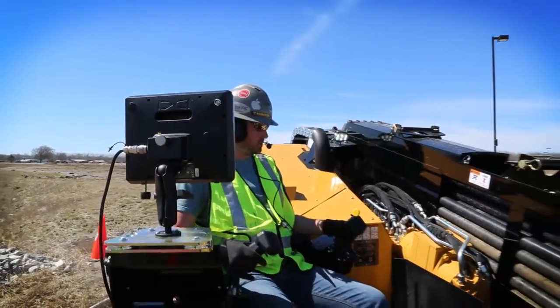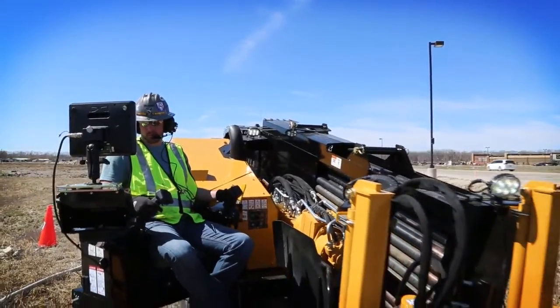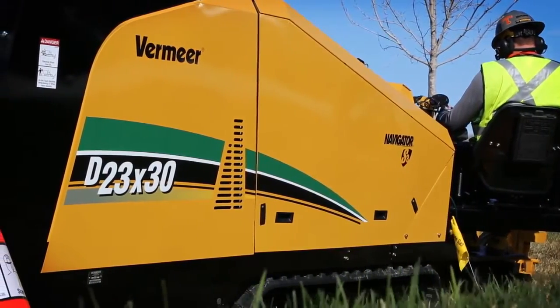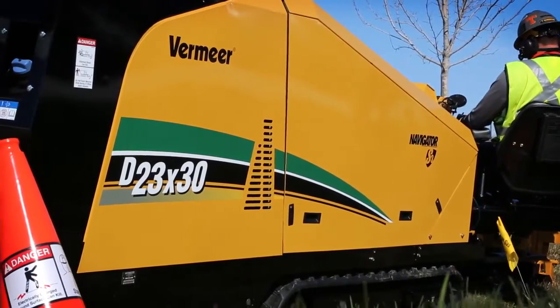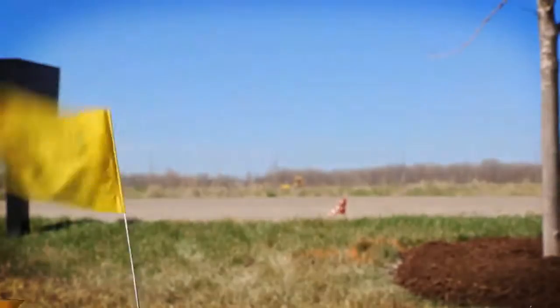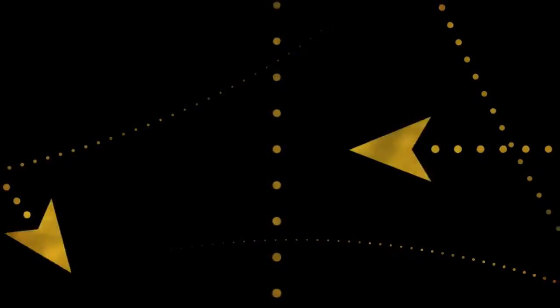It's a new direction in HDD — the Vermeer D23x30 S3 Navigator horizontal directional drill. It's the new quiet, delivering power and faster speeds to meet the challenges you face every day. Whatever direction work takes you, this new S3 drill from Vermeer quietly leads the way.